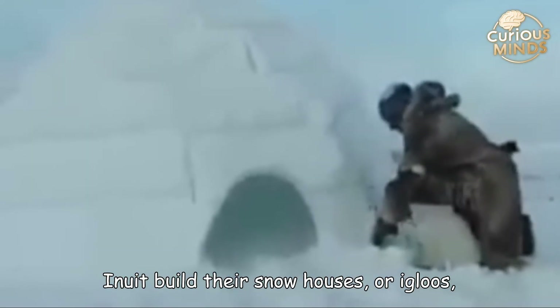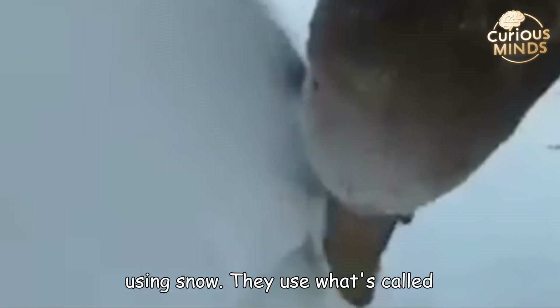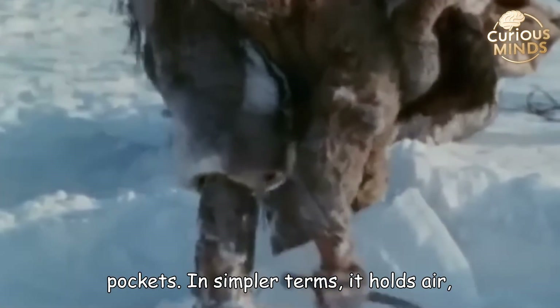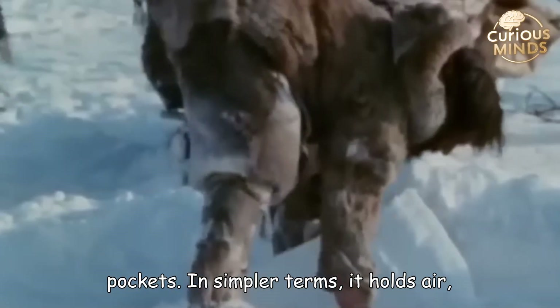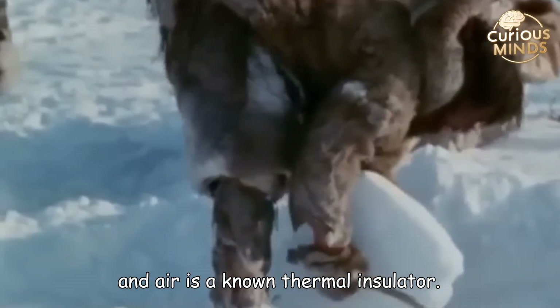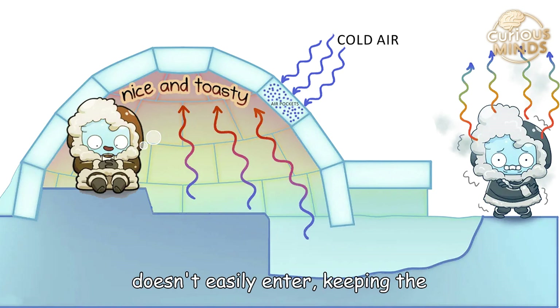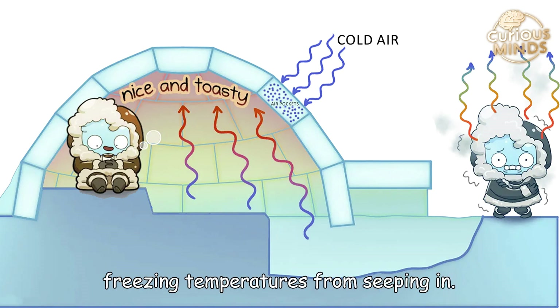The Inuit build their snow houses, or igloos, using snow — specifically what's called compressed snow, which contains tiny air pockets. In simpler terms, it holds air, and air is a known thermal insulator. This means that cold air from outside doesn't easily enter, keeping the freezing temperatures from seeping in.